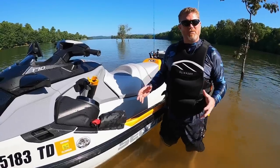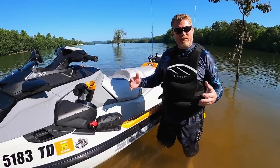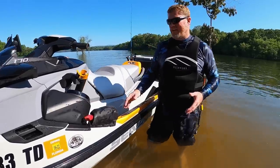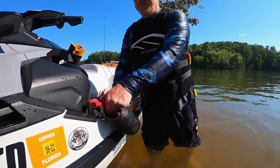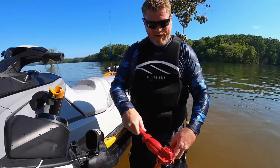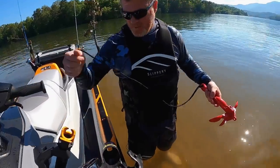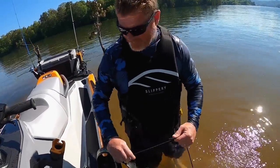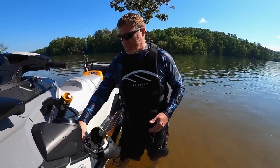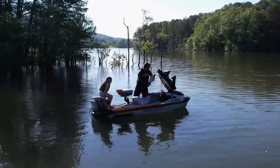When Sea-Doo decided to up the Fish Pro to the Trophy model, they added a ton of features that answer real needs for fishermen using their personal watercraft on the lake or ocean. One neat feature many people overlook is the Fish Pro anchor. You're able to operate the anchor with just one hand — so while you have your rod in one hand, you can deploy the anchor. It even includes its own dedicated cleat inside the footwell so you can wrap the lead without making a mess when deploying.